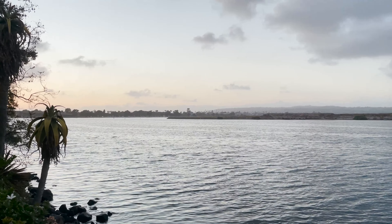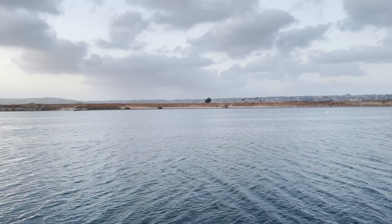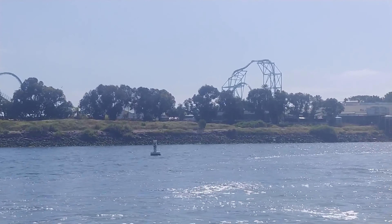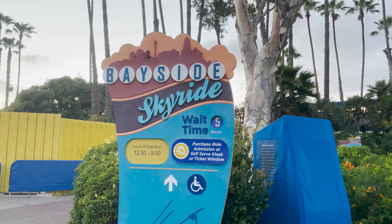Allie and I went jet skiing out here — it was super fun. Right across the way is actually a dog beach. It gets a lot of activity during the day and it was cool to ride right past SeaWorld. What a weird experience. Something I forgot to mention in my last video is the Bayside SkyRide is now open as well.